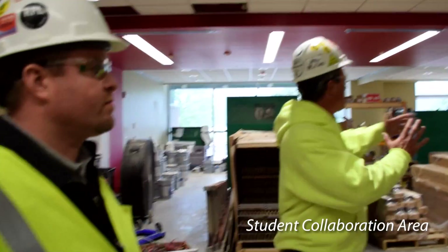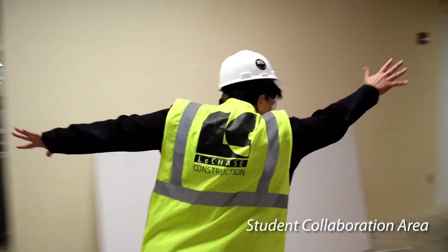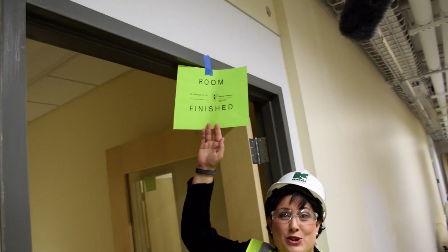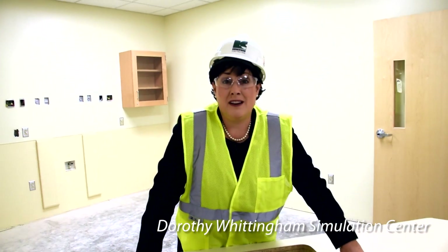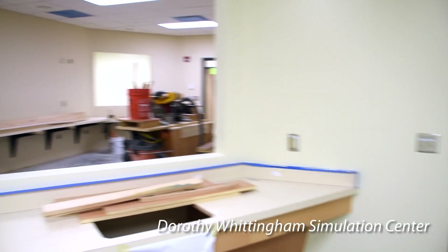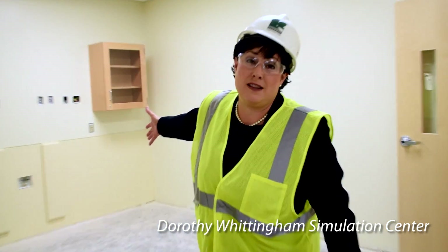This is your student collaboration area. Glass partitions separating the two areas. I think this is the coolest room in the whole building, because in the middle, the faculty sit and program so that the students can perform their simulation activities here.